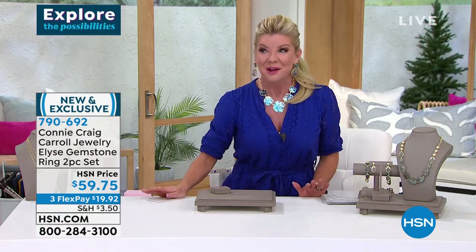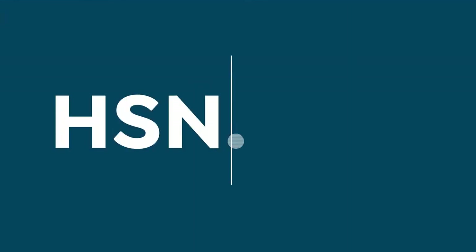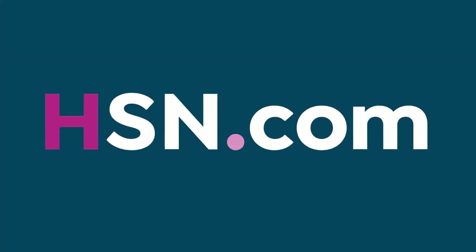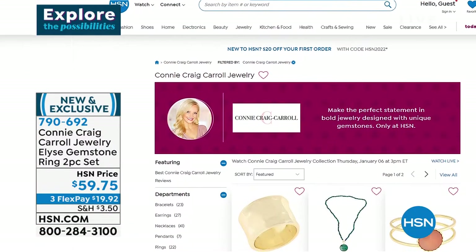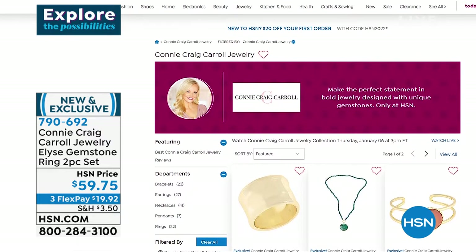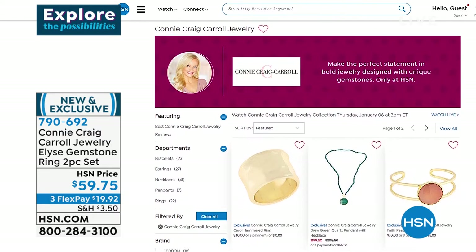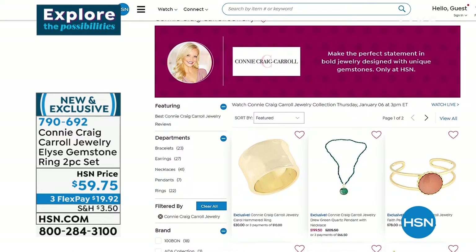It's a runaway hit, and no surprise whatsoever. In fact, I mentioned go to HSN.com, search Connie Craig Carroll, and you get to see everything in her fabulous exclusive collection — there's a little sneak peek of some of the things coming up. You can also check out all the dynamite reviews on Connie's pieces.